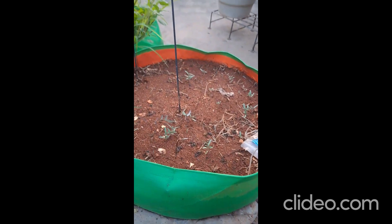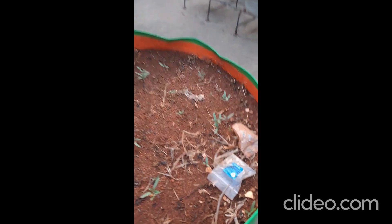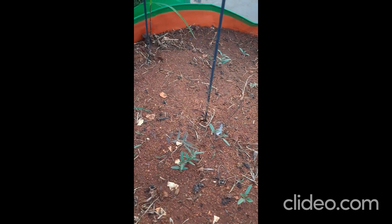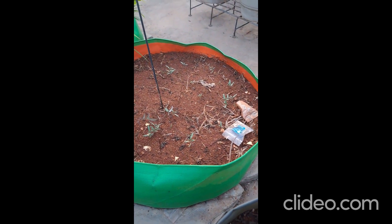Then we have tomato plants coming up here. Tomato plants at my terrace garden.